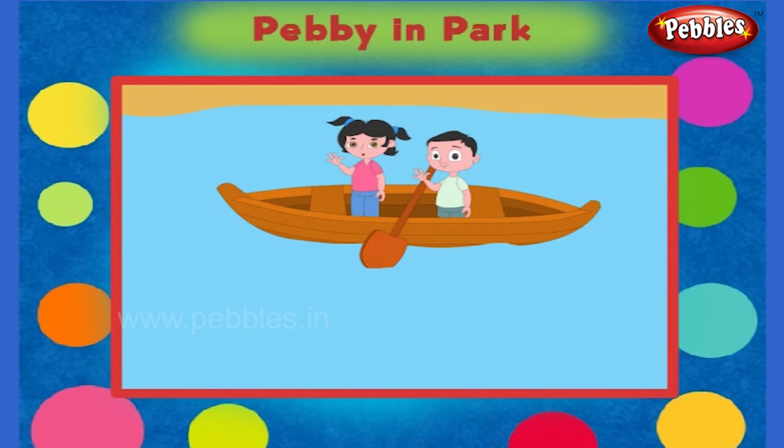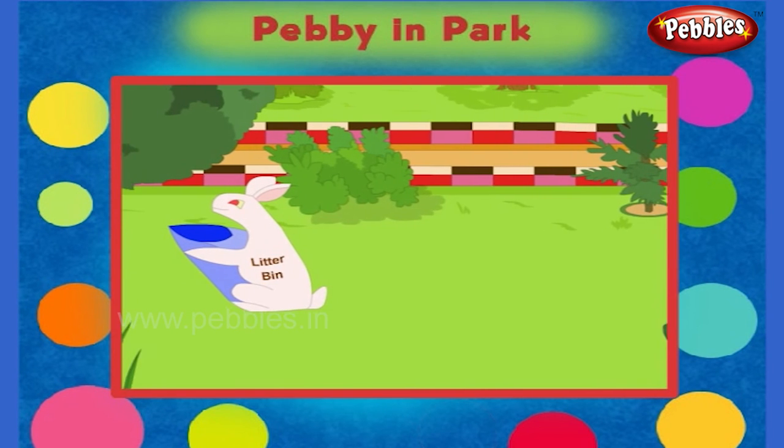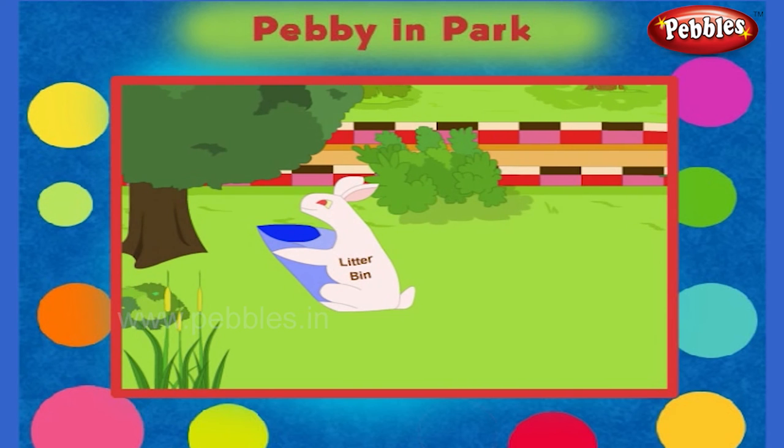Come on children, we shall have a ride in this boat. It's really exciting, isn't it? Come on friends, let's see what else we can play in the park.